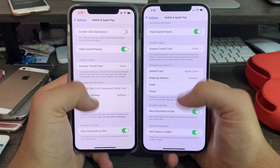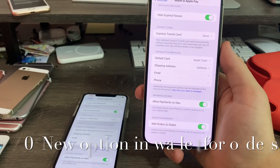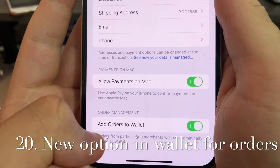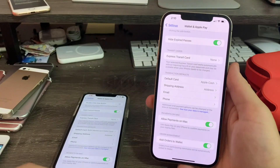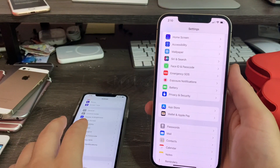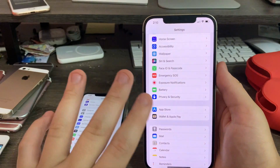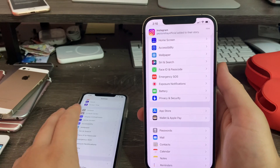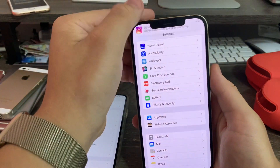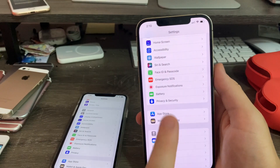Next up, Wallet settings. Down at the bottom there's a new option to add orders to Wallet. Orders from participating merchants will automatically be added to Wallet, so you can view info and track them from there — no longer need to track orders through Safari. If you're ordering things and the tracking isn't great, you can use this instead, which is really helpful.